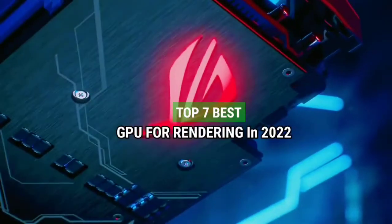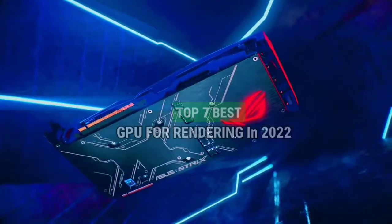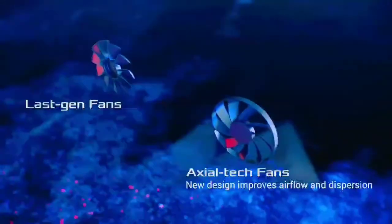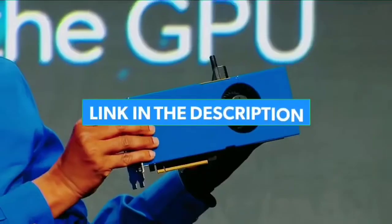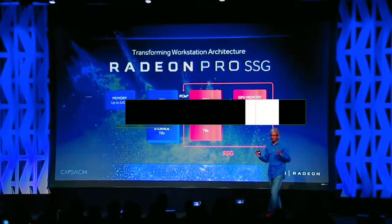Top 7 Best GPUs for Rendering in 2022. Through extensive research and testing, I have put together a list of options that will meet the needs of different types of buyers. So whether it's price, performance, or particular use, we have got you covered. For more information, I have put links to the products in the description. Make sure to check it out.